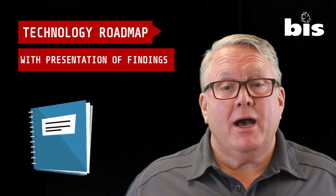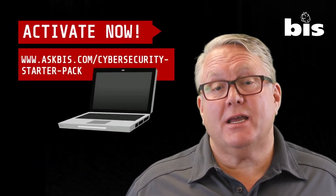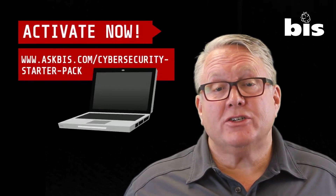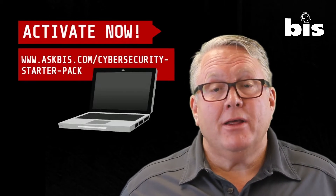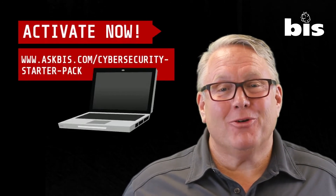To take us up on this free cybersecurity starter pack, all you have to do is go to askbis.com/cybersecurity-starter-pack. We'd be happy to come out, spend some time with you, and get it to where you can sleep a little better at night from these cyber criminals.